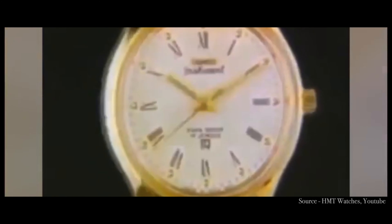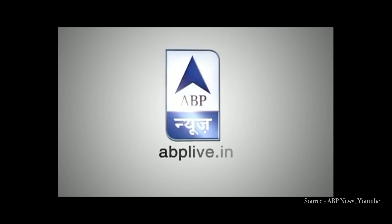HMT is known for their every-man approach to their watches — simple, well-built, timeless designs that people from every strata of society can afford and treasure.